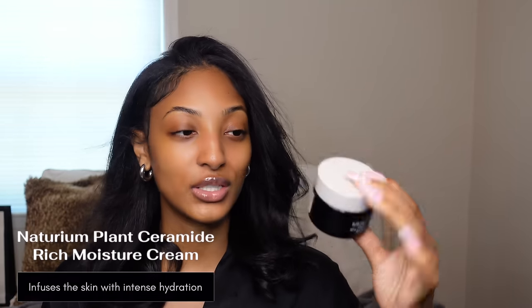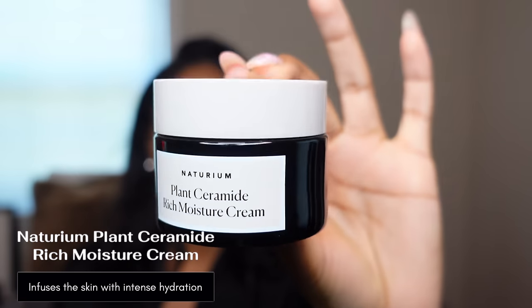I also got this at Target — it's the Naturium Plant Ceramide Rich Moisture Cream. I love this so much because it literally glides onto my skin. I have it on right now. It feels absolutely amazing, keeps my skin velvety smooth, and works really well alongside all the other products to maintain smooth skin without that rough, bumpy texture.